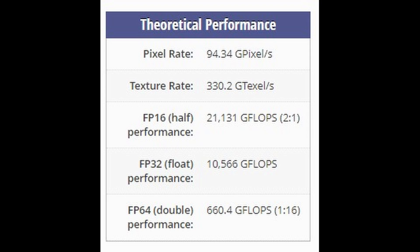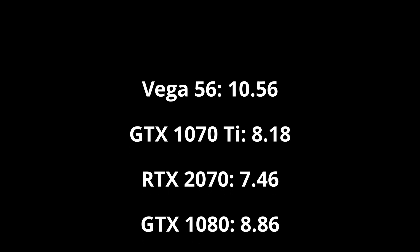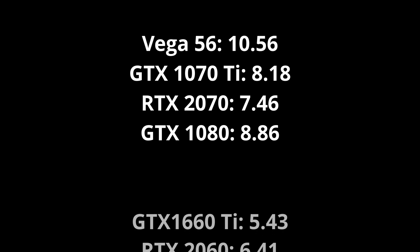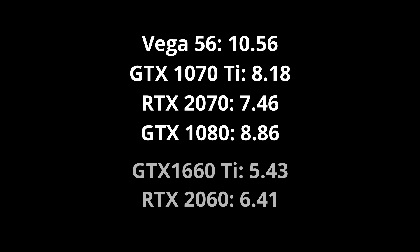Although don't let the age of Vega 56 fool you — it has the same 10 teraflop peak FP32 compute performance as an RTX 2080, and only marginally lower memory bandwidth. In the same region of performance we also have the 1070 Ti, the RTX 2070, and GTX 1080. If Vega 56 can run this demo, then so too should these other cards with only minor tweaks. A 1660 Ti with about half the compute performance, or an RTX 2060 with not a great deal much more, might struggle depending upon the resolution.